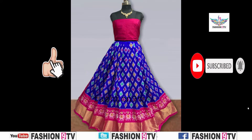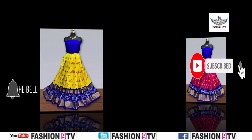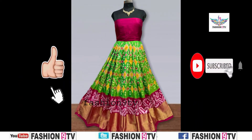One important thing: all these photos are taken from different open sources. This is not a sponsored video. Fashion 9 TV is not responsible for buying or selling of any item shown in this video.